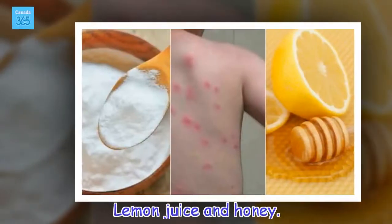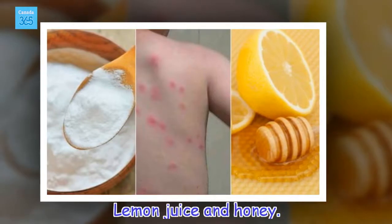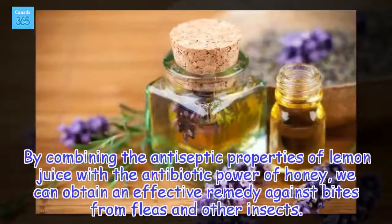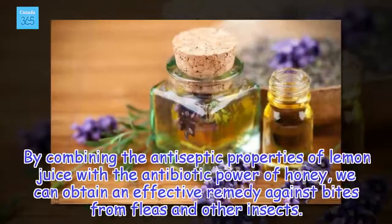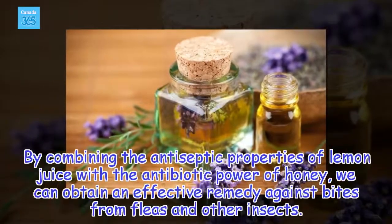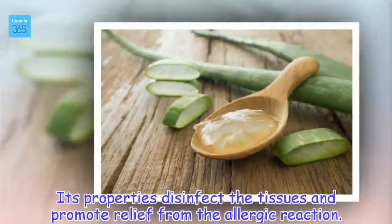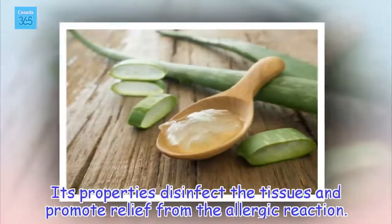Lemon juice and honey. By combining the antiseptic properties of lemon juice with the antibiotic power of honey, we can obtain an effective remedy against bites from fleas and other insects. Its properties disinfect the tissues and promote relief from the allergic reaction.